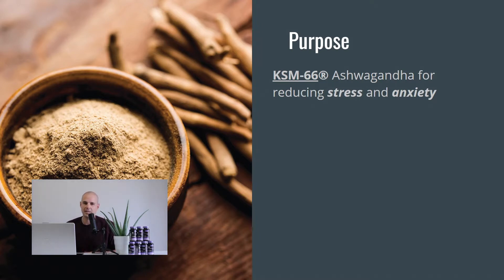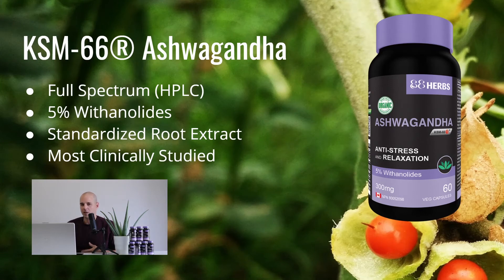The difference between this one and just a general off-the-shelf ashwagandha — there are huge differences. This is a full-spectrum ashwagandha, meaning when you extract everything down, you're using the exact same ratios of active ingredients found in nature. You're not just getting one or two of them, you're getting the whole field of all of them. That's measured by HPLC, which is a much more accurate way of measuring active ingredients. This one has five percent withanolides, which is a very high, potent concentration.